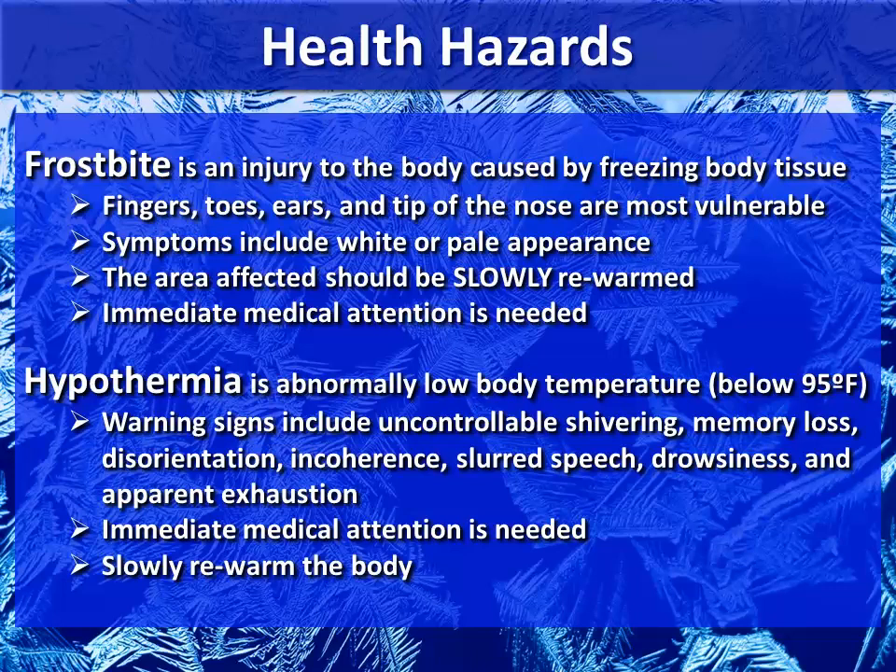Hypothermia is an abnormally low body temperature below 95 degrees Fahrenheit. Warning signs include uncontrollable shivering, memory loss, disorientation, incoherence, slurred speech, drowsiness, and apparent exhaustion. Immediate medical attention is needed, and slow warming of the body is also required.